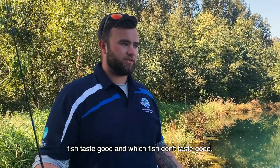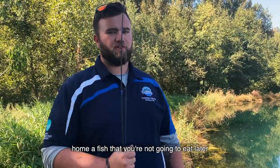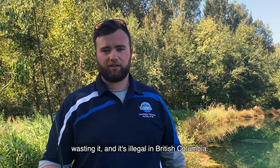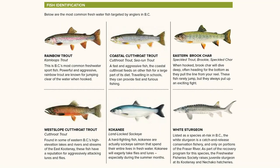It's also good to know which fish tastes good and which fish don't, because when you go fishing you don't want to take home a fish that you're not going to eat. That's disrespectful to the fish by wasting it, and it's illegal in British Columbia. Now let's see if I can catch a fish here and show you guys how to identify them.